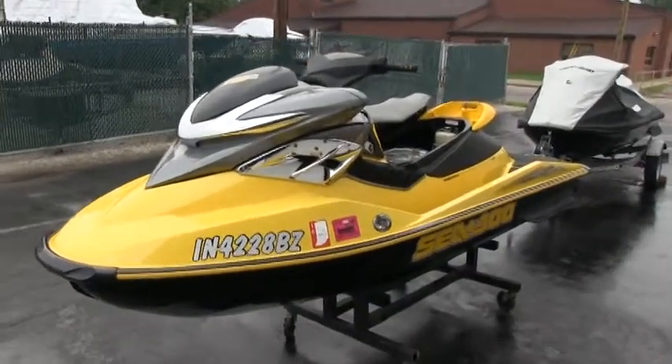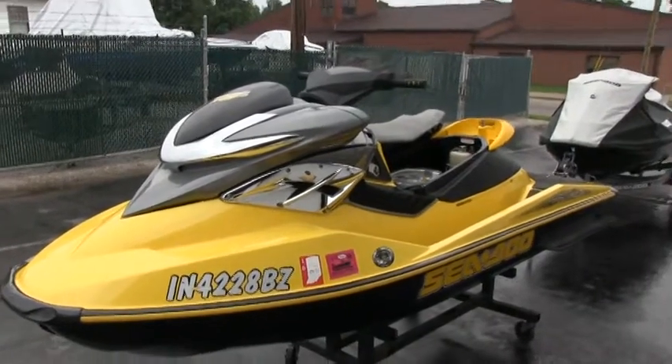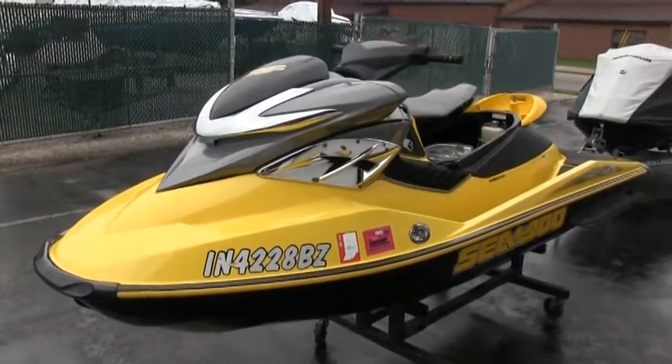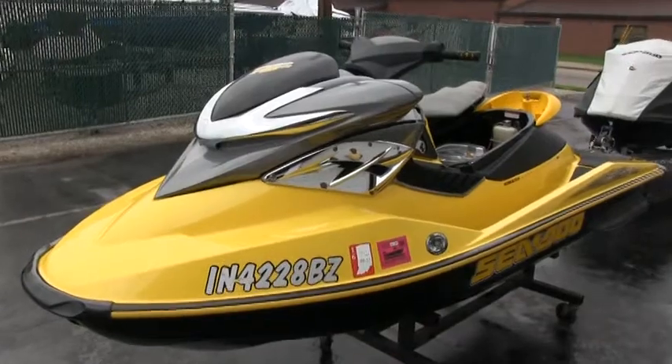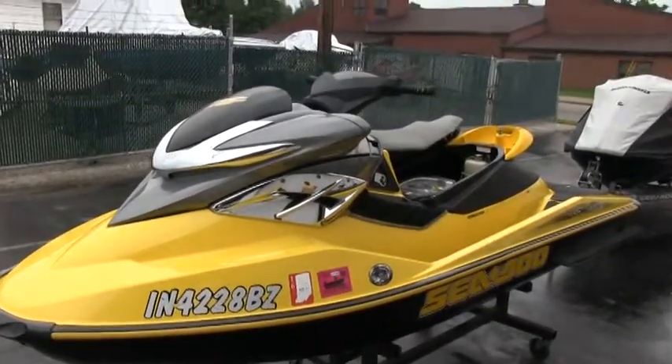Brian here with HelpStyleMyRV.com out of Louisville, Kentucky, where all RVs, boats, and jet skis are for sale by owner. I'm going to do a walk around on this 2004 Sea-Doo RXP four-stroke two-seater jet ski.